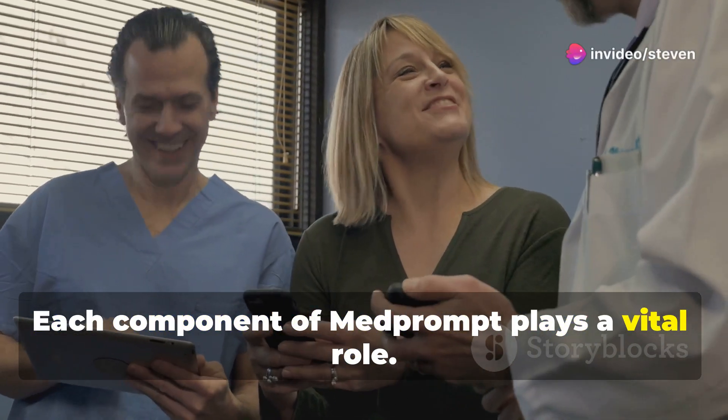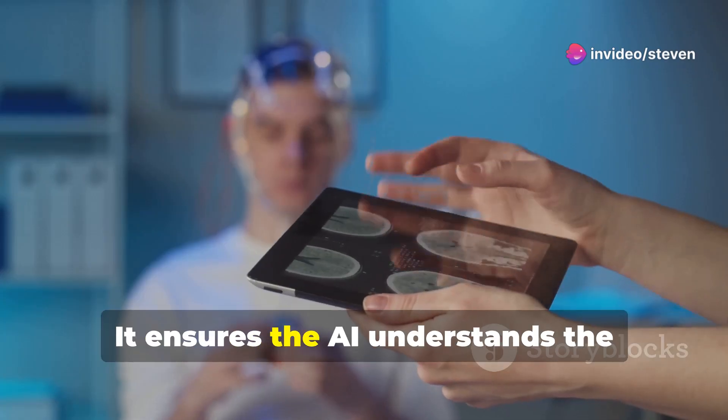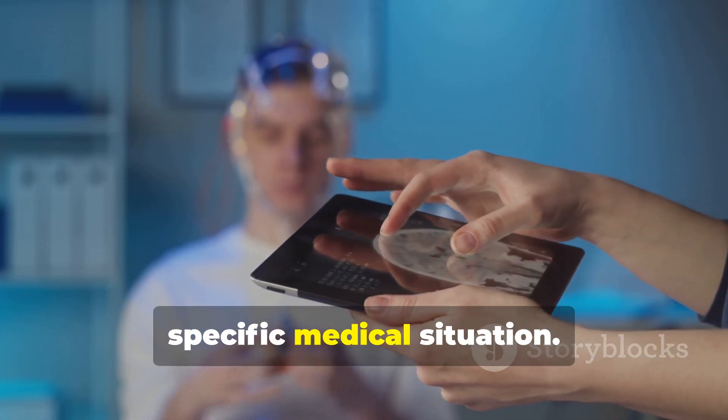Each component of MedPrompt plays a vital role. Dynamic few-shot selection provides context, ensuring the AI understands the specific medical situation.